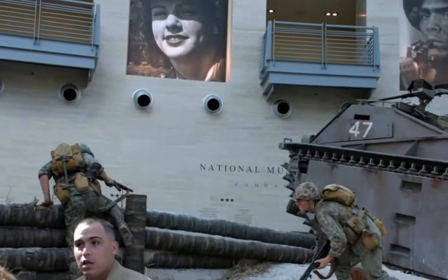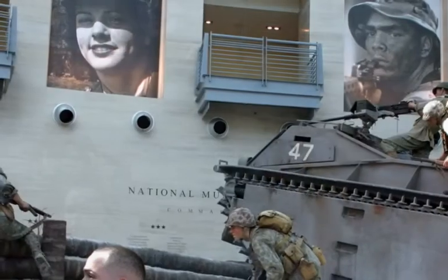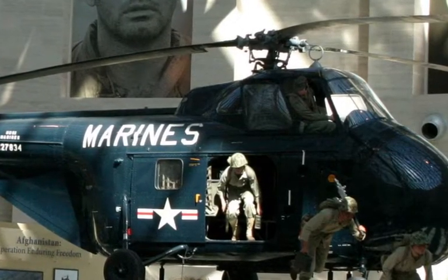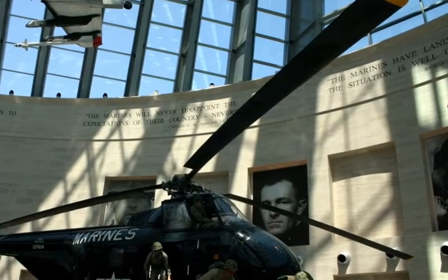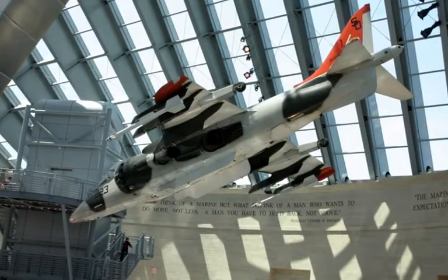Most people think of Marines as combat, but there's also all the other aspects of being a Marine — the humanitarian issues. The Marines, as colonial infantry at the turn of the century, went all over the world. They have diaries and letters and photographs of China, Hong Kong, Japan, Hawaii that you wouldn't think of finding here, but we have them.